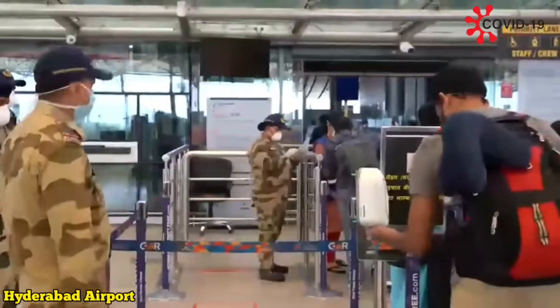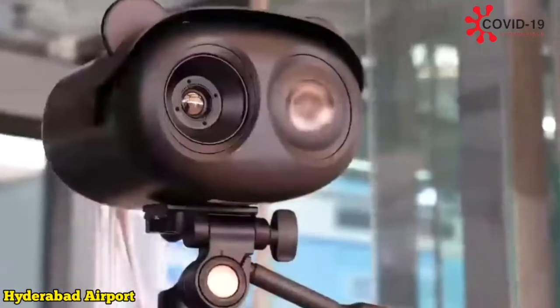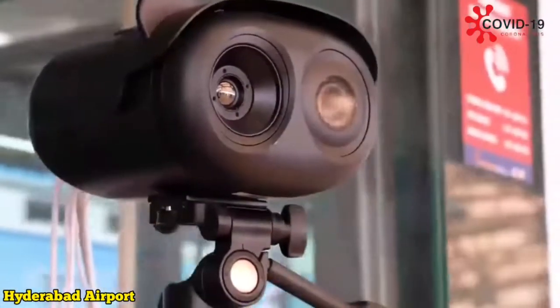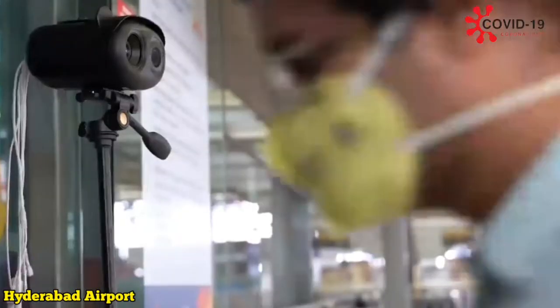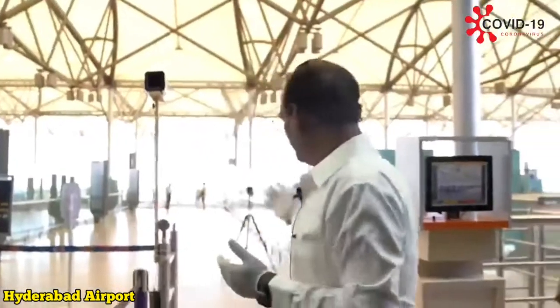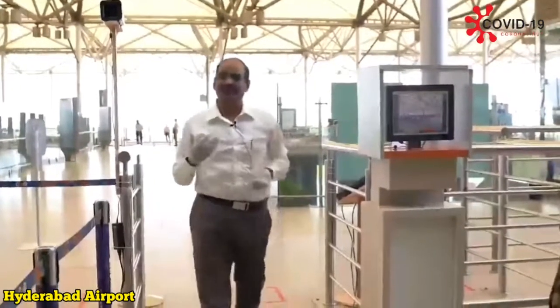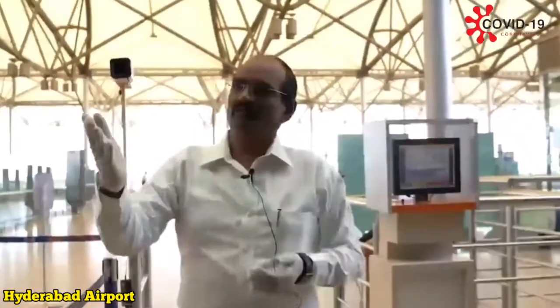Now, let us look at the next step wherein the passenger, before he enters the terminal, passes a thermal camera which is fixed here. It is a camera which will recognize your face, recognize your temperature, and also has artificial intelligence data analytics capability. Once the passenger is cleared by the CISF person and is approaching, the CISF constable monitoring this camera will know whether the passenger has any abnormal temperature. The moment any abnormal temperature is detected, there will be an alert and the passenger will be taken aside for further inspection.